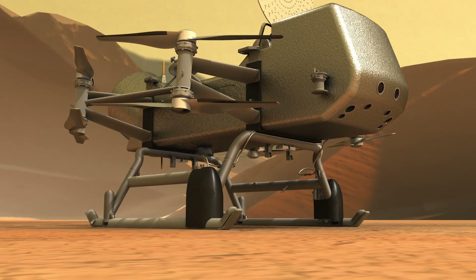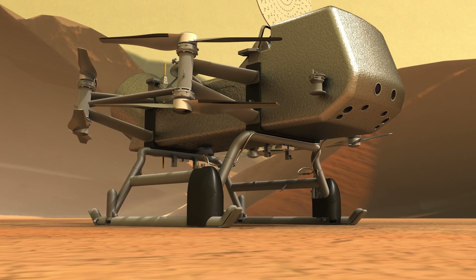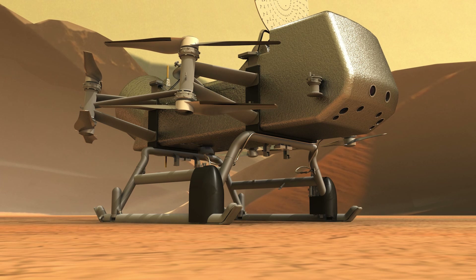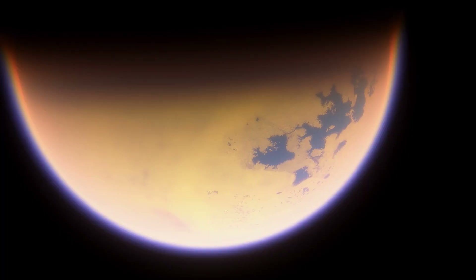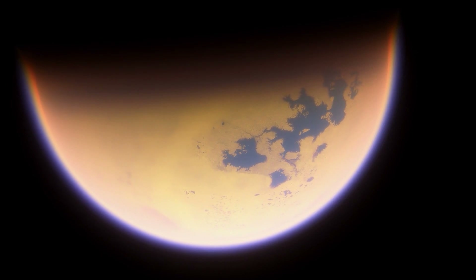Due to the lander's size and Titan's distance from the Sun, solar power is impractical, so Dragonfly will be powered by a radioisotope thermoelectric generator, generating energy through the heat of decaying radioactive elements, like the ones already in use by the Curiosity and Perseverance Mars rovers. The mission is expected to launch in 2027 and reach Saturn by 2034.